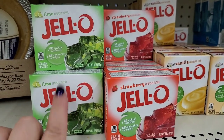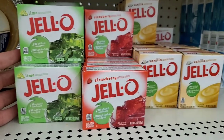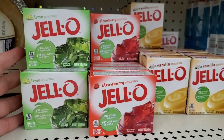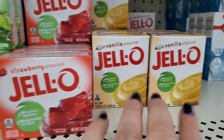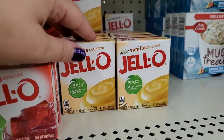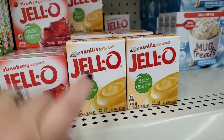Seeing Jell-O brand in this Dollar Tree — in lime, strawberry, and vanilla. Great to add to all kinds of desserts, and just in time for Thanksgiving. A great pickup!